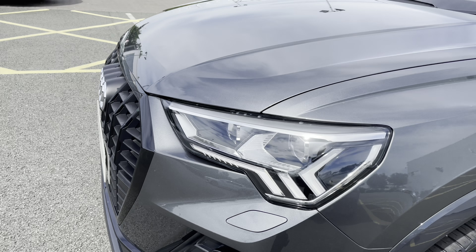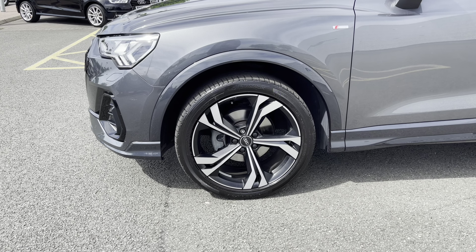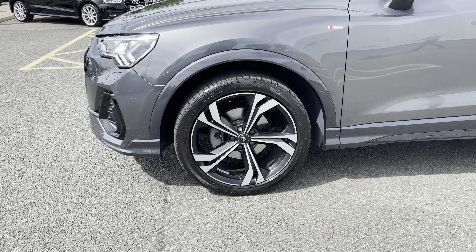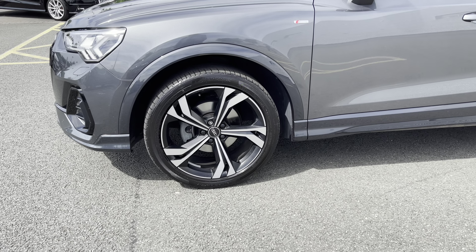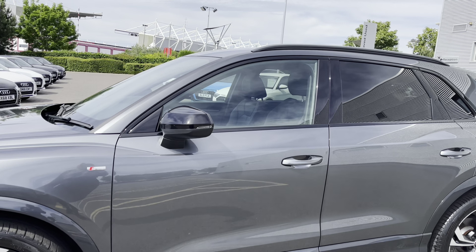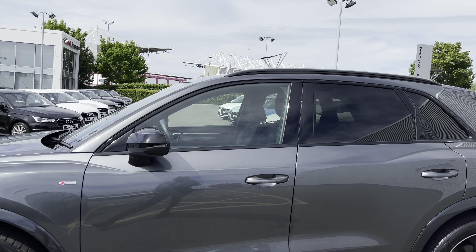As standard, this vehicle does feature the Matrix LED headlights, which are not only incredibly bright but also very efficient. We also have the incredibly stylish 20 inch 5 twin spoke rotor design Audi Sport alloy wheels. This model also features the black styling pack fitted throughout.